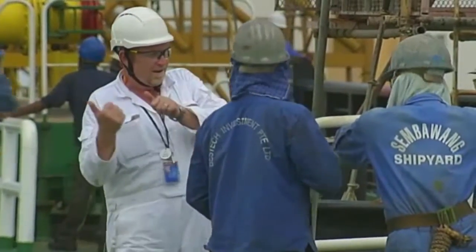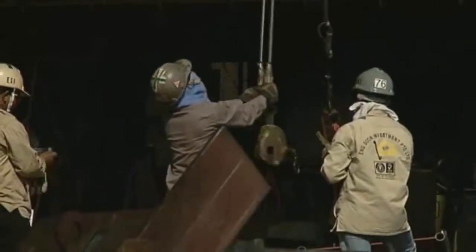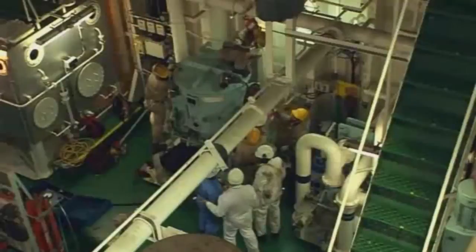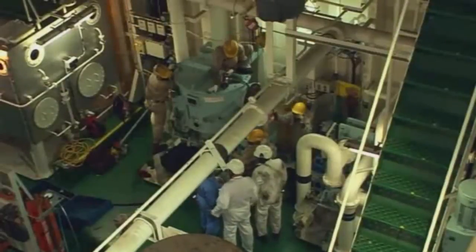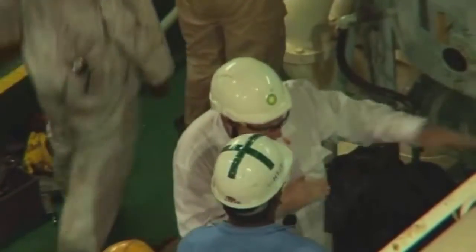Engineer Superintendent Finlay McRae is monitoring 250 shipyard workers toiling flat out to complete the refit. Nobody — but nobody — gets hurt. That's the most important thing. The schedule's tight, but safety is the top priority. Spotting a worker on top of a structure with no harness, Finlay intervenes: we must get it done quickly but safely.